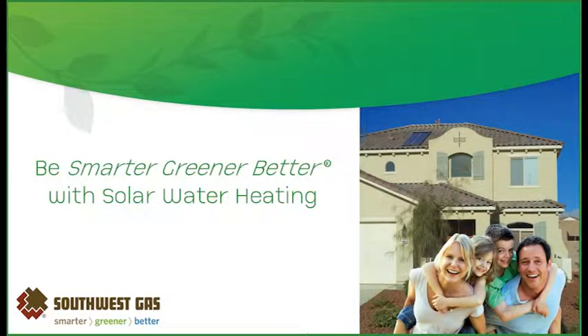Harness the power of the sun to heat up water and start saving energy and money. Learn about the benefits of a natural gas solar water heating system, as well as how Southwest Gas Rebate Programs can help make your green living project a success.